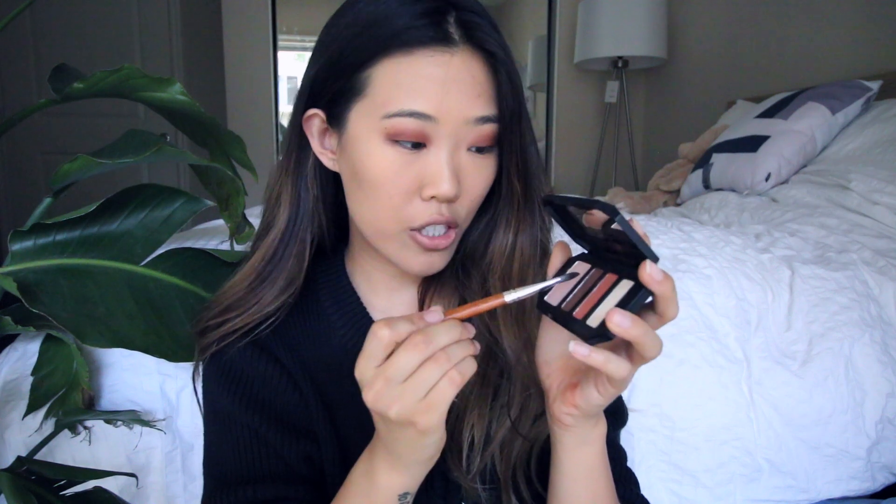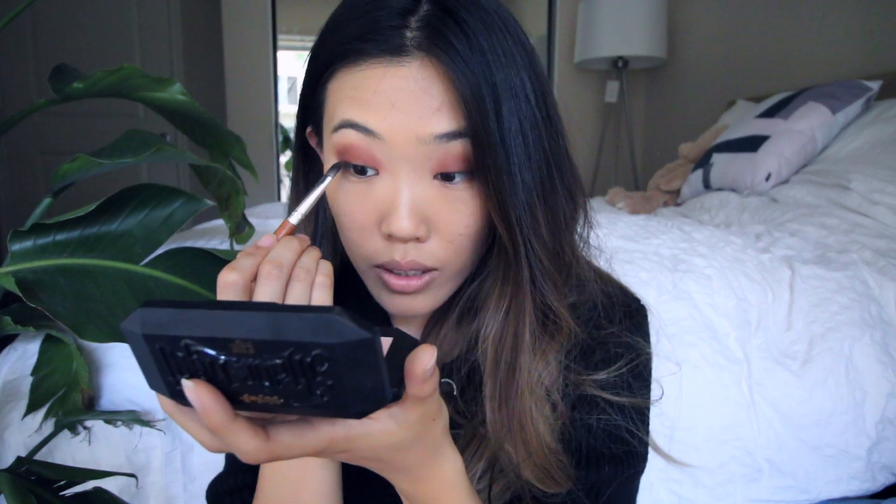Next, using a clean brush, I'm just gonna blend all of that out. Then I'm taking this big brush, getting some of this brown, and putting it in to contour my eyes.